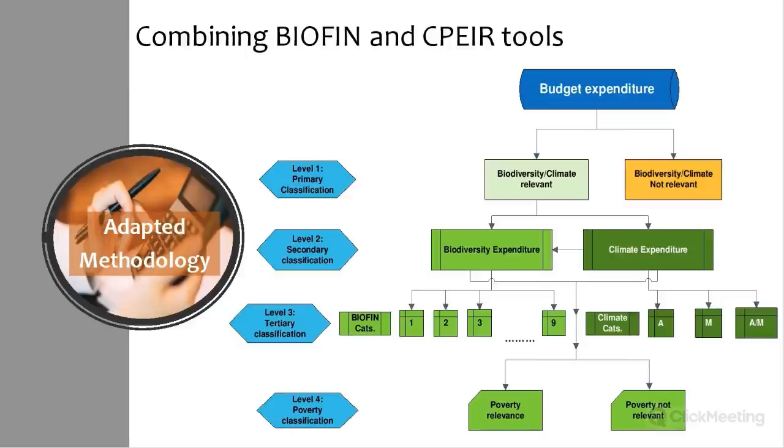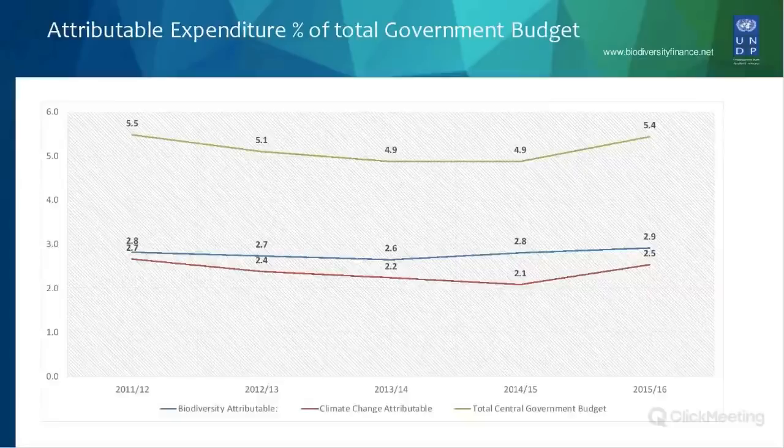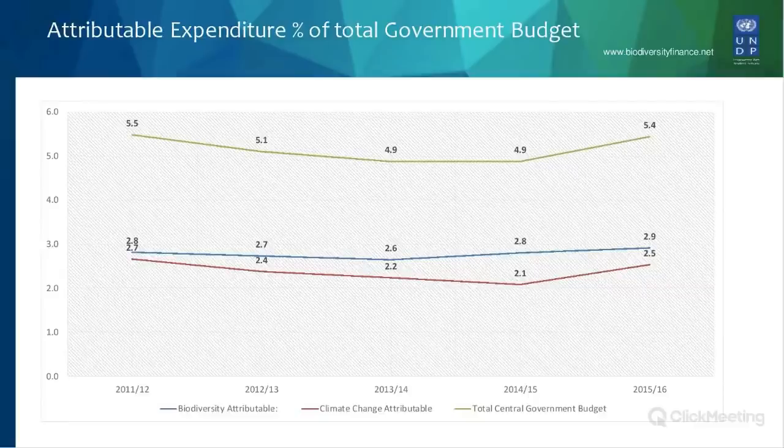The fourth level assessed how these expenditures contributed to poverty reduction goals. The expenditure review can tell many stories: in Bhutan's case, we tracked green sources of finance over 10 years, assessed spending capacity and efficiency, and provided recommendations on aid effectiveness. On average, we spend around 5% of the government budget on biodiversity and climate, more or less equally distributed between the two.